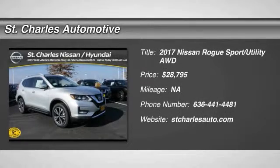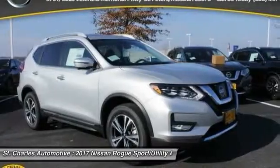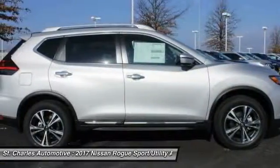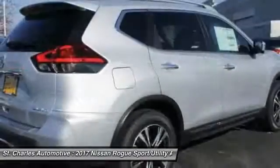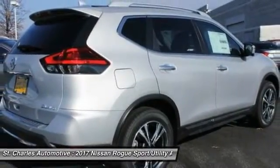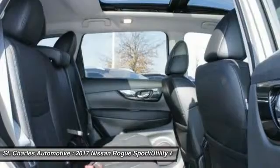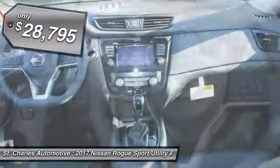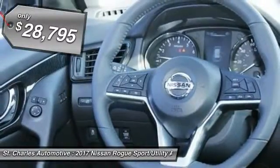The 2017 Nissan Rogue. The stylish Rogue gets 27 miles per gallon and still boasts nearly 58 cubic feet of cargo space. With a five-star side impact safety rating and intuitive all-wheel drive for confident handling, the Rogue is more than you expect and everything you deserve. And it's priced below $30,000.